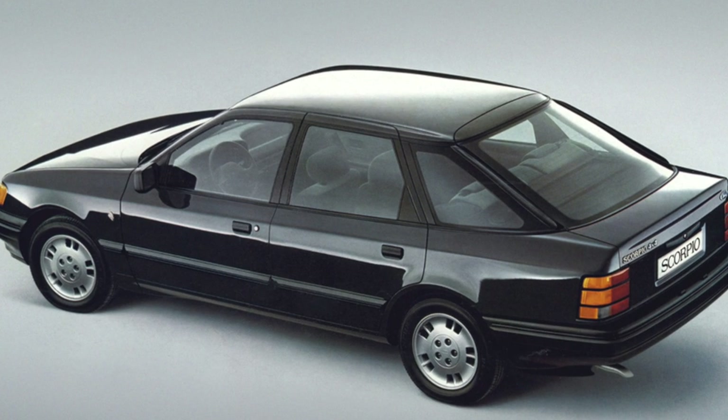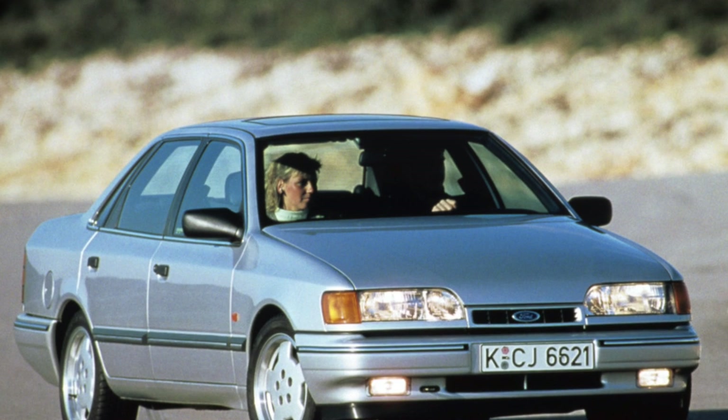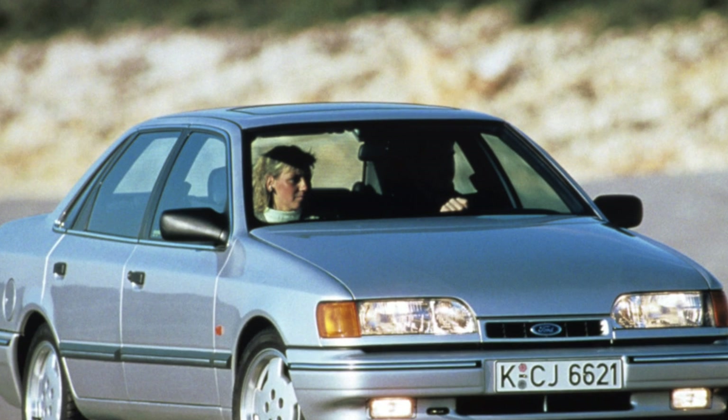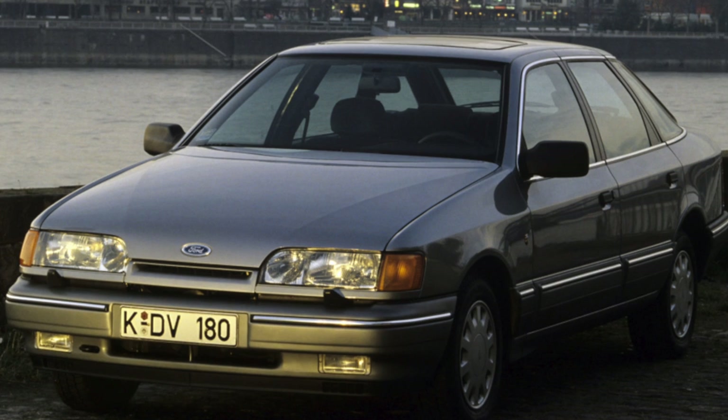The Scorpio's brakes are quite effective, because even the basic equipment includes ABS and disc brakes front and rear. Please note that the thickness of the front brake discs must be at least 22.2 millimeters; otherwise, the brake cylinder will have too much stroke, which may cause it to seize.